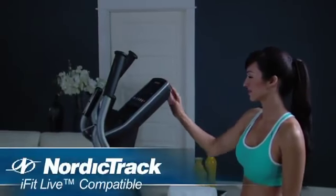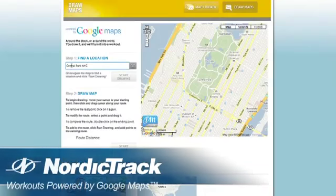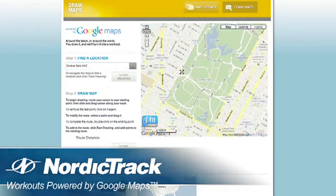With iFit Live, you can automatically download workouts to your console, and your results will be uploaded in real time to iFit.com. This new technology also features workouts powered by Google Maps.